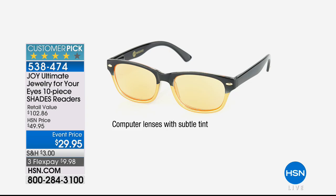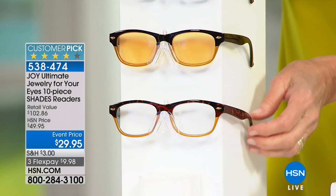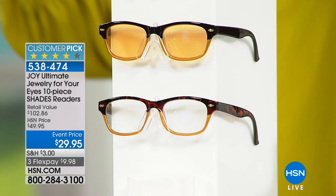Then you're getting the black computer lenses. Joy introduced these about two years ago and everybody goes nuts over them. They're great when you're working at a computer because they cut the blue rays, so your eyes don't get quite so stressed. That's the same if you've got an iPad or you're doing e-reading — you definitely want to use your computer lenses.